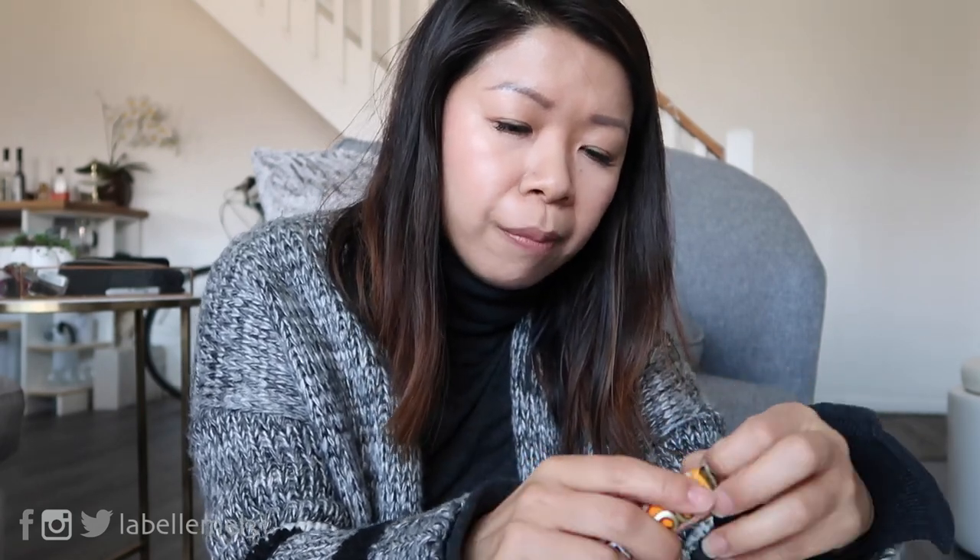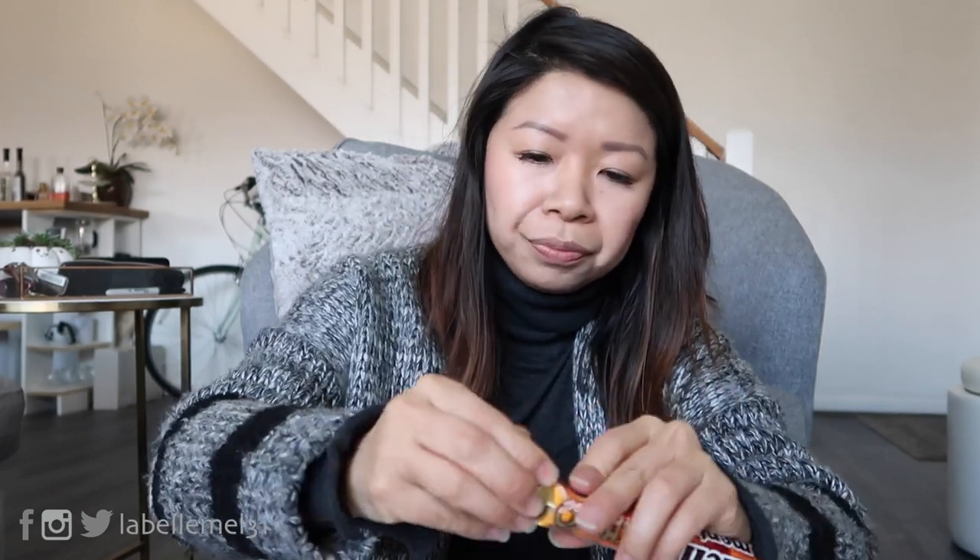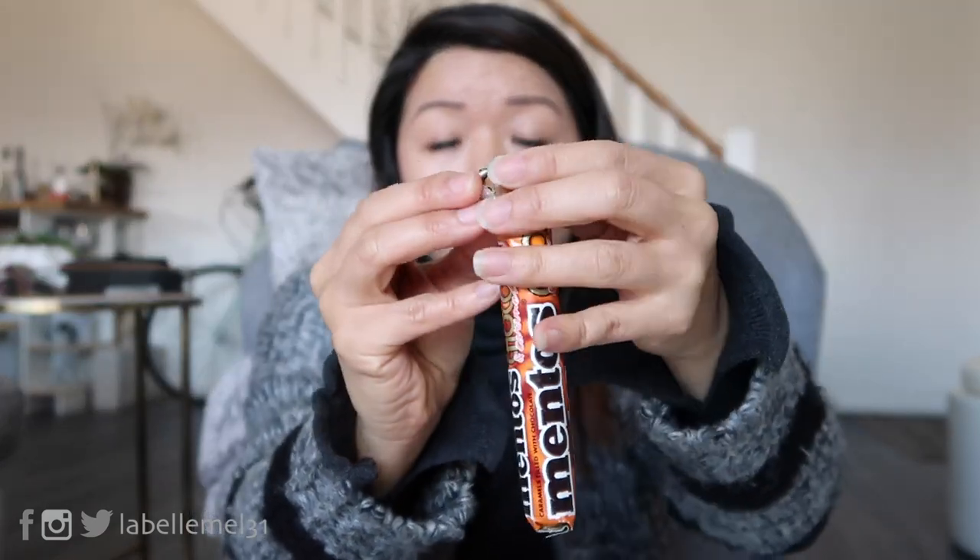Now one more — Mentos Choco, caramel and chocolate. This is going to be so different; I've never had this before. So it looks like this — the outside is caramel and the inside is filled with chocolate. It's not bad. I wouldn't say it's my favorite, but it's not bad.